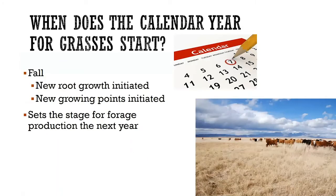When does the calendar year start for grasses? The answer might surprise you — it's actually the fall before the year you reap the rewards. It's in the fall that new root growth is initiated and new growing points are established. Anything that attacks the stubble in the fall is going to impact the plant's ability to initiate the new growth we'll harvest — whether with a baler or with livestock — the next year. So be careful in the fall. Whatever happens in the fall sets the stage for what's going to happen next year.